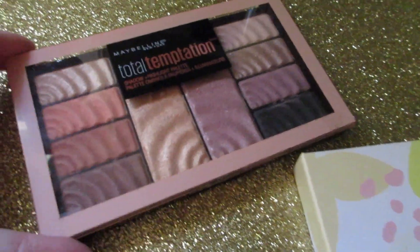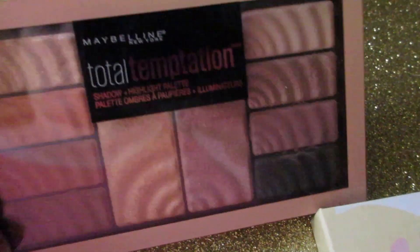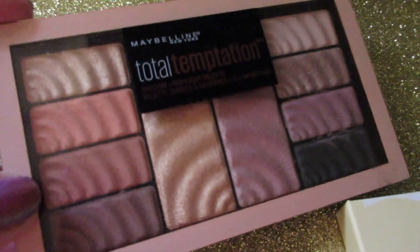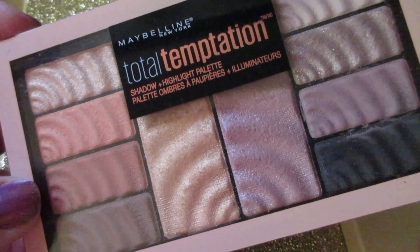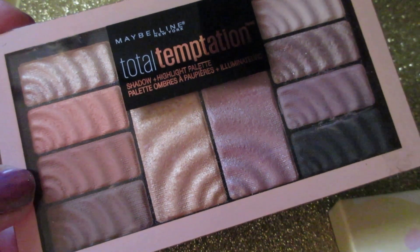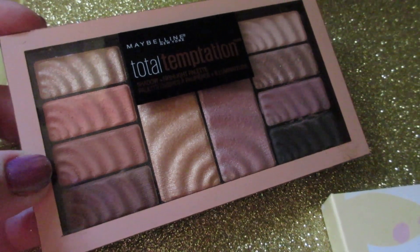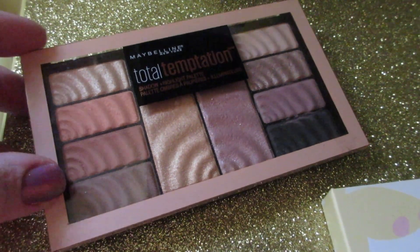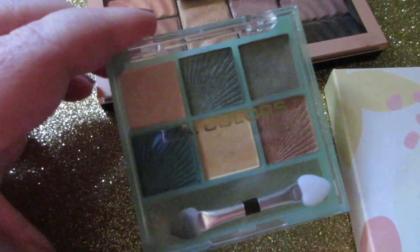Moving on to eyeshadows. The Maybelline Total Temptation Palette — you cannot even get this palette anymore. I was keeping it for the highlighters in it but as time went on I just didn't reach for them, and they pull a little dark on my skin tone as well. The eyeshadows are okay but I just never use it.